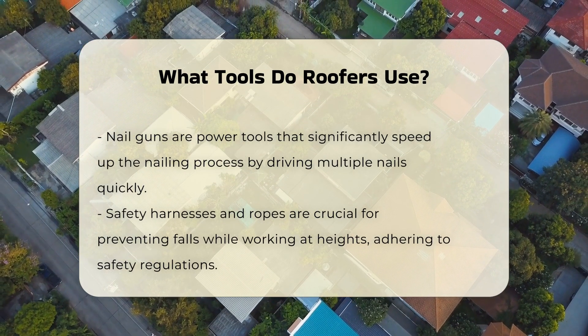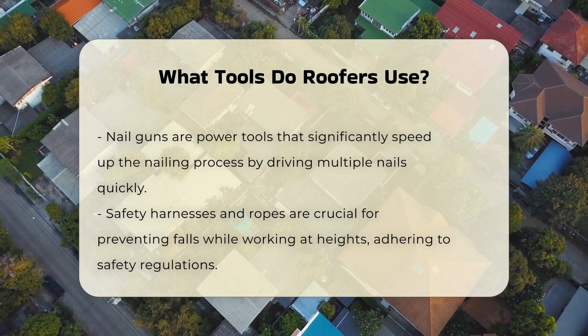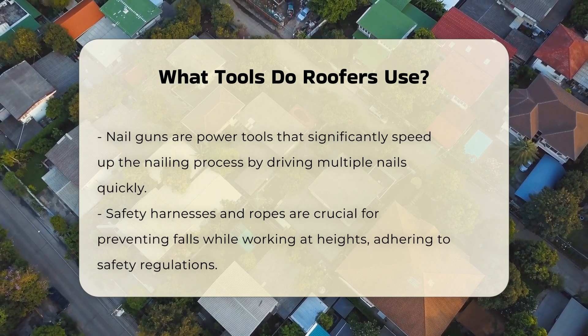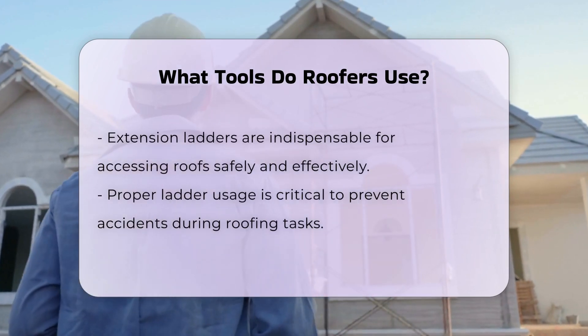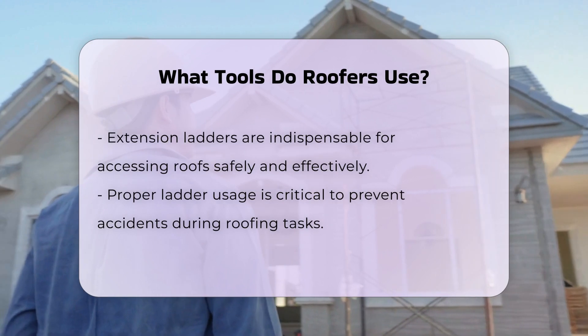Additionally, roofers often use a nail gun. This power tool speeds up the nailing process significantly. It can drive multiple nails quickly, reducing labor time and increasing efficiency. Safety is paramount in roofing.